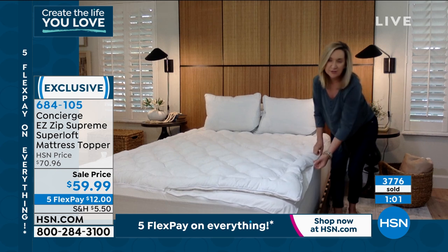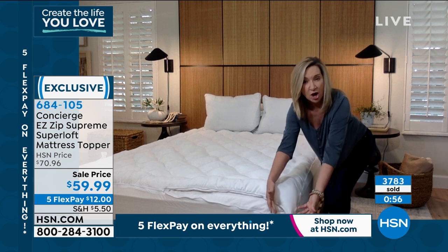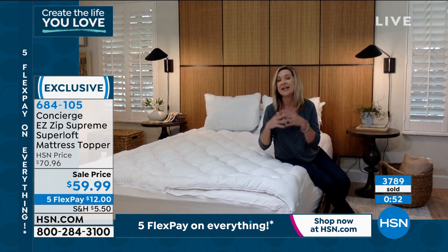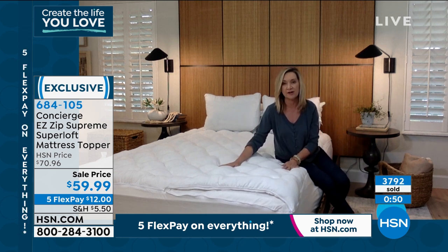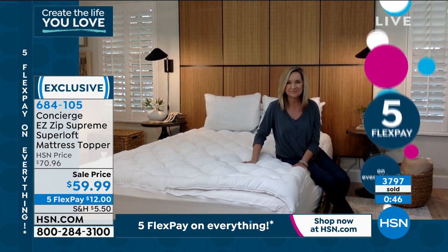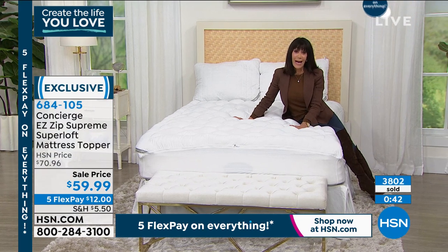With a zipper like this, it'll maybe allow you to clean your mattress more often because it's so simple to zip on and off, and it takes up less bulk in the washer and dryer. This is absolutely my pick, and we're going to give everyone a little additional time.